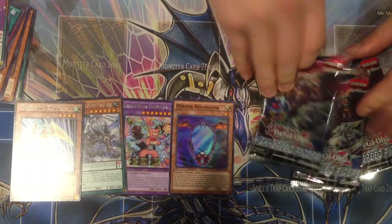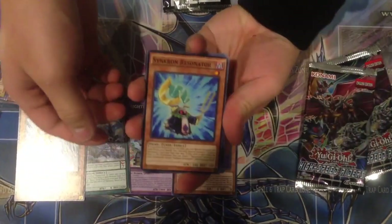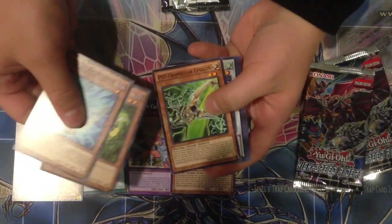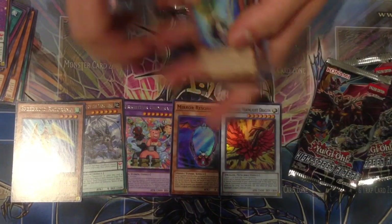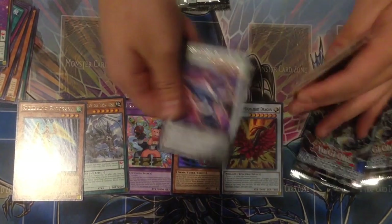Let's go with the next High Speed Riders pack. Where's our Sideframe Lord Omega? Right there — a Moon Rolls Dragon! Look at that, a good Super Rare at least. We also got a Speed Wear card.